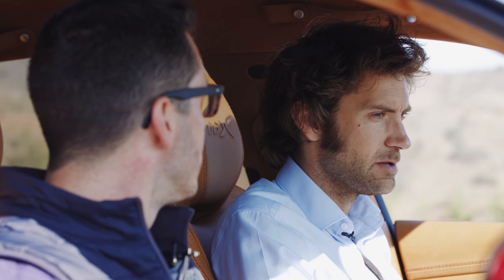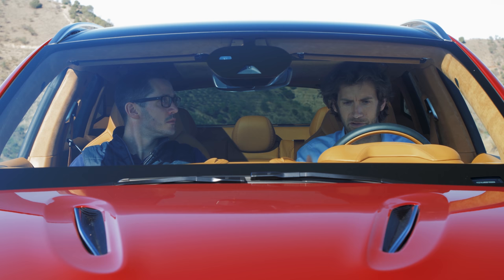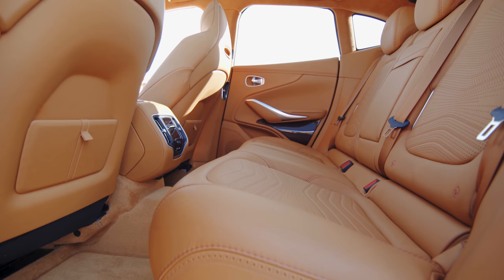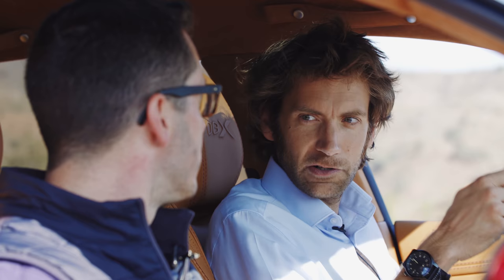That feeling of space is really apparent. Being six foot five, I left the seat in my driving position and there's still tons of legroom in the back. The panoramic roof is standard fit, which gives it a light and airy feel. The rear seats aren't those podium-style seats you'd find in something like a Discovery — you still sit nice and down in them. It's not claustrophobic at all.